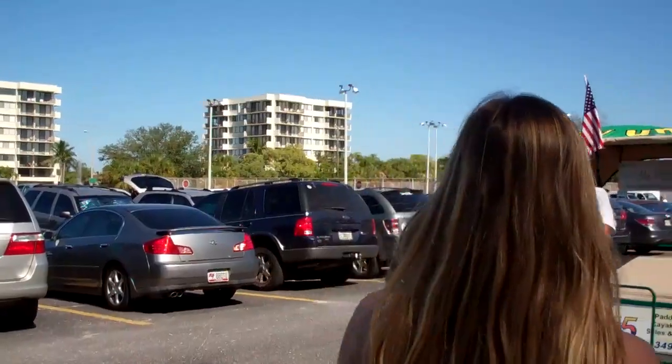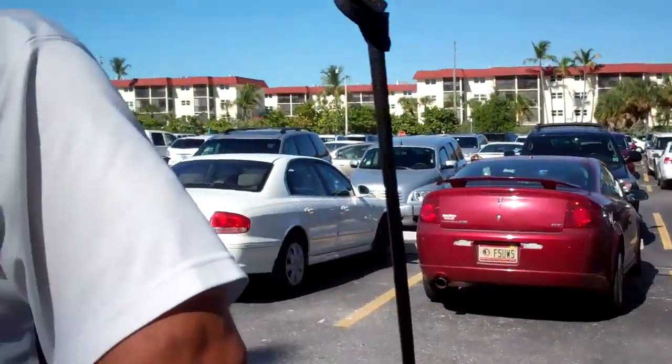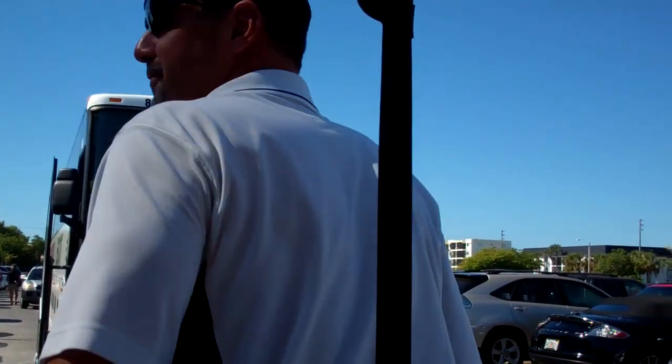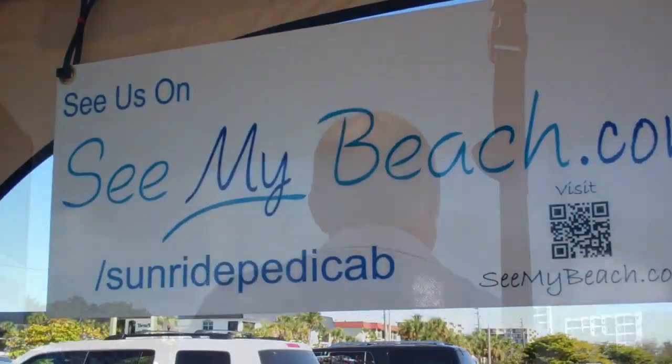Hey Glenn, how are you? Good to see you. Alright, where are we headed today? We are headed back to go get my bathing suit. 7-Eleven Beach Drive — Sunset Royale. Welcome to Sunride, thank you for using our services. Let's rock and roll, let's go for a ride, folks. This is the only way to ride right here — we're staying out of the sun. This is transportation, Siesta Key style.